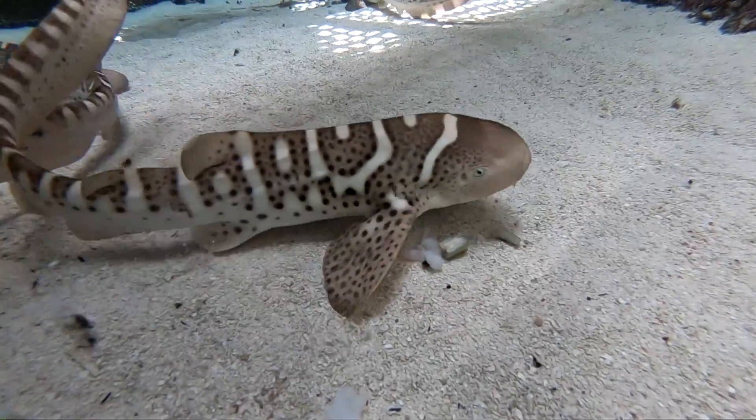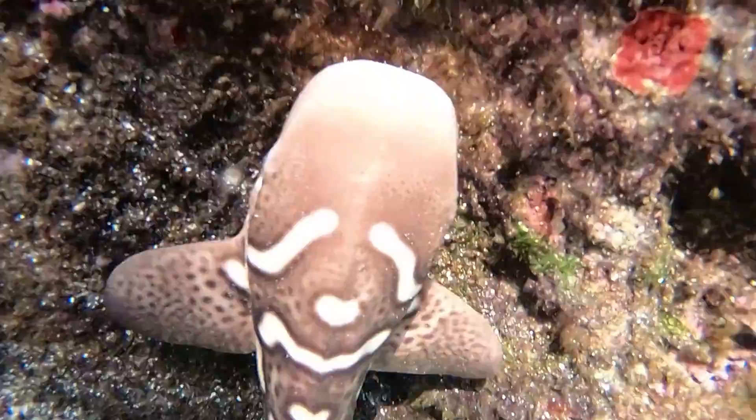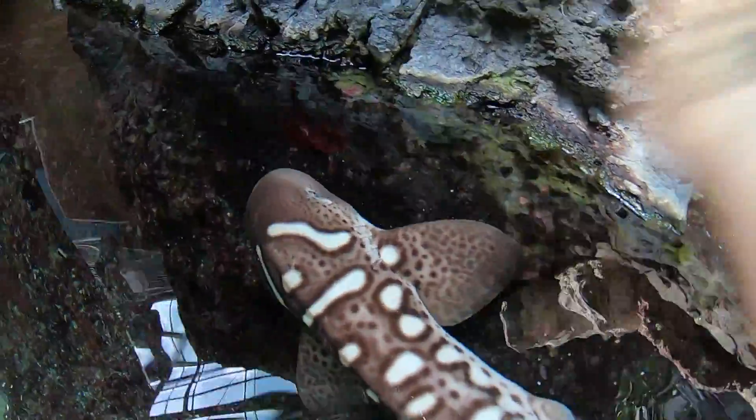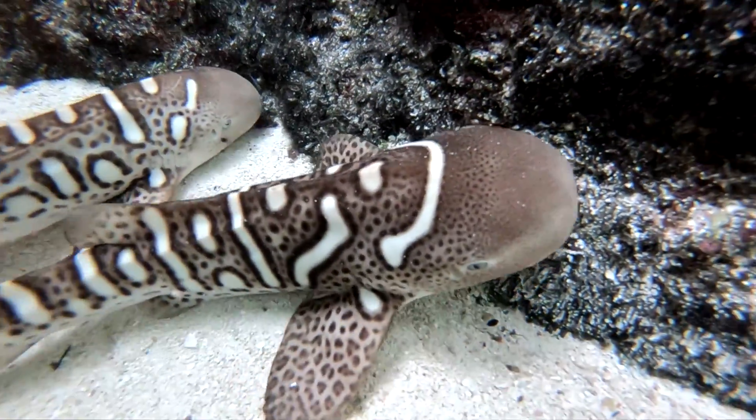I think it is really important. Hopefully these pups can serve as an awareness, because there's a common misconception with sharks that they're these big, serious animals that we need to fear. But in reality, humans have a much bigger impact on shark populations.